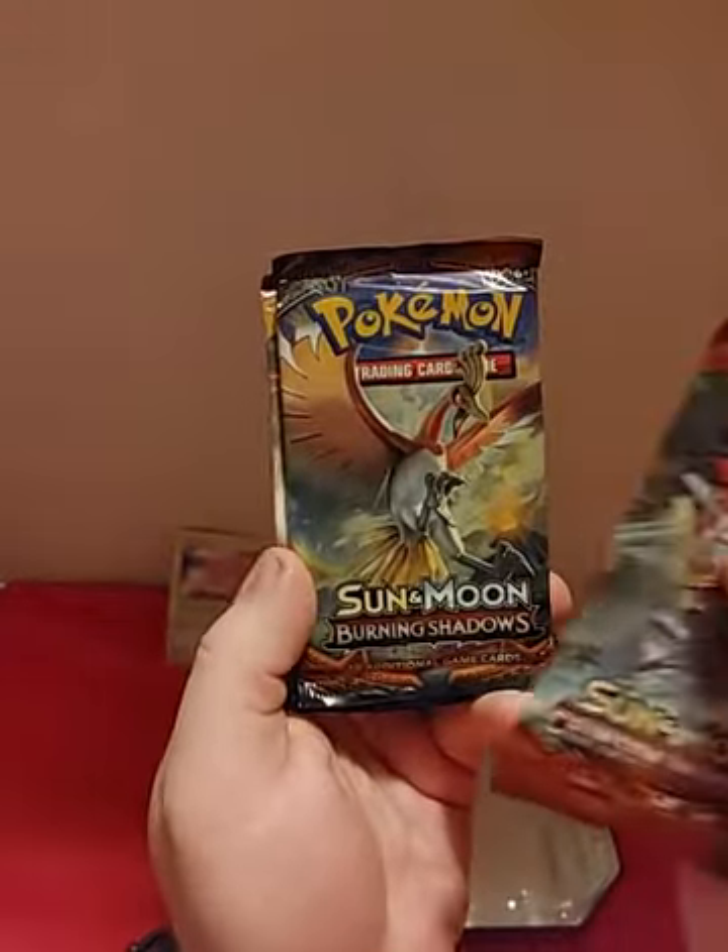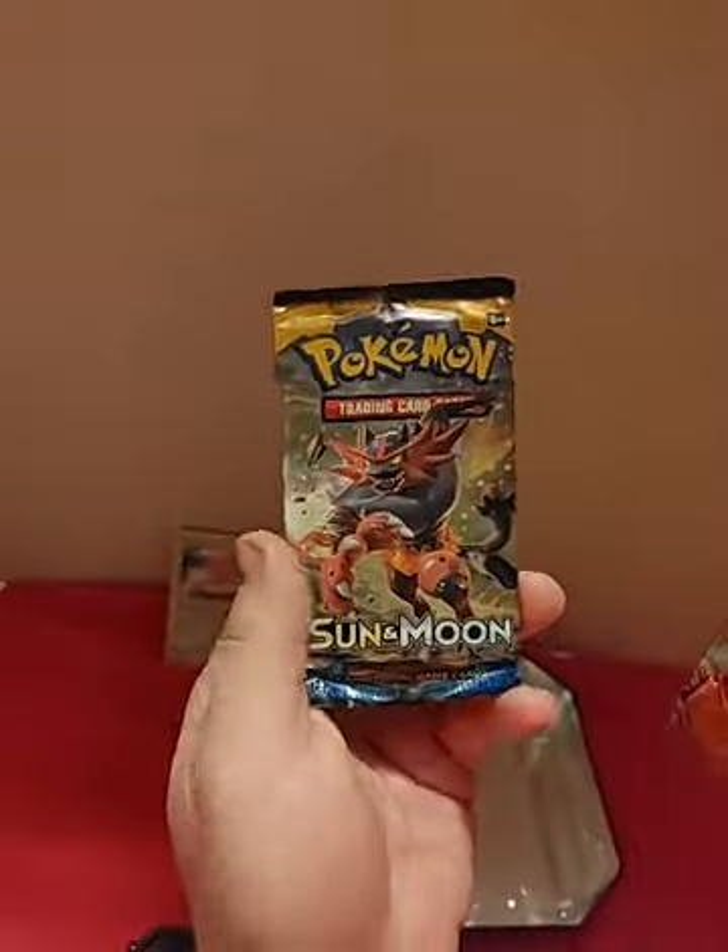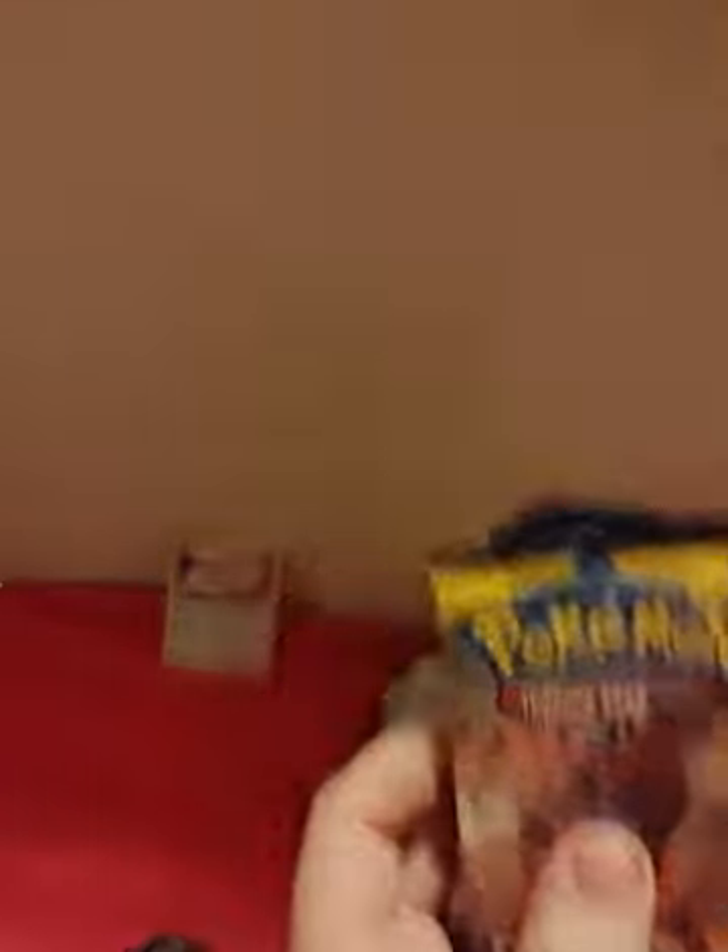We've got Crimson Invasion, Sun and Moon Burning Shadows, and just Sun and Moon. So we're going to open them up. Let's get this Blissey tin out of here.